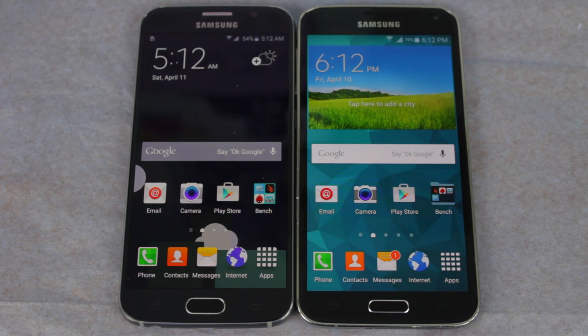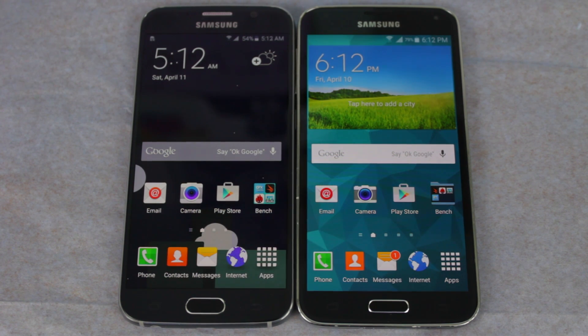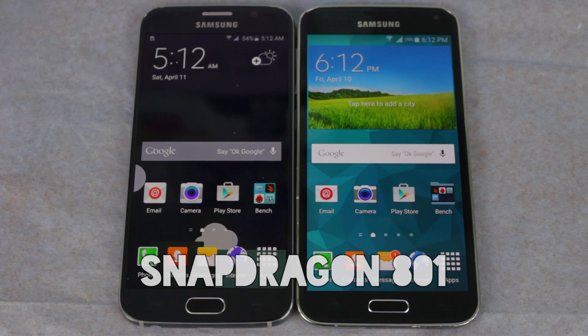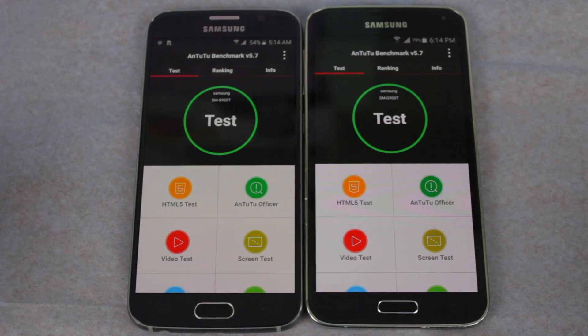On the left I have the Galaxy S6, which is running Samsung's own Exynos Octi-Core 64-bit CPU, and on the right I have the Galaxy S5 running the Snapdragon 801. Both devices are on factory settings and were rebooted right before this test. Let's start off with the AnTuTu benchmark.